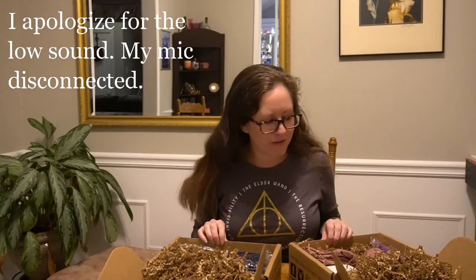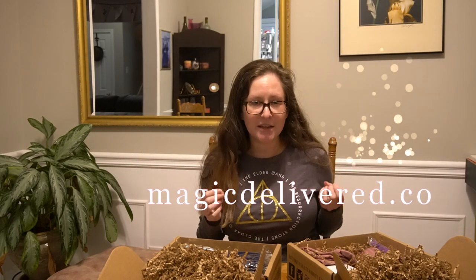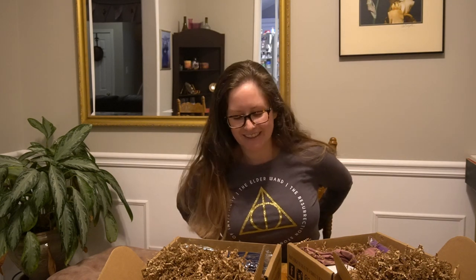Bonjour y'all! My name is Brita and I am the Pink Ravenclaw. I have a new unboxing video for all of you. This is a little different than what I have done before because I picked out all of the items that I am about to reveal. Magic Delivered, which was previously known as Acheo box, had a big sale for the end of 2022, and I spent a small fortune — like over a hundred dollars, don't tell my husband — on Harry Potter inspired original items. I'm going to first start with the box bundle.